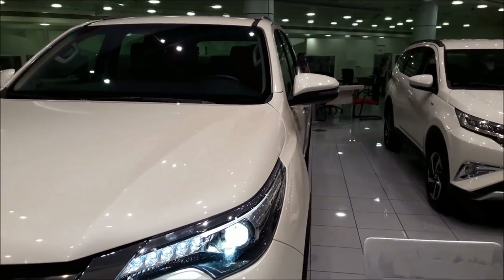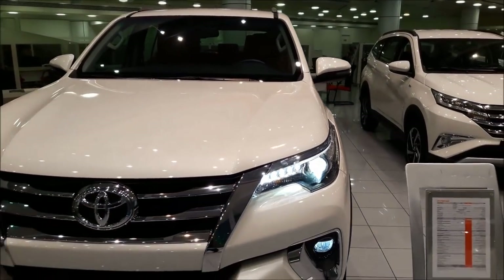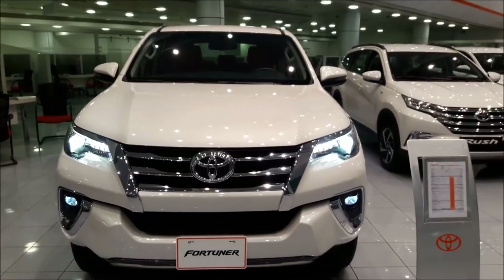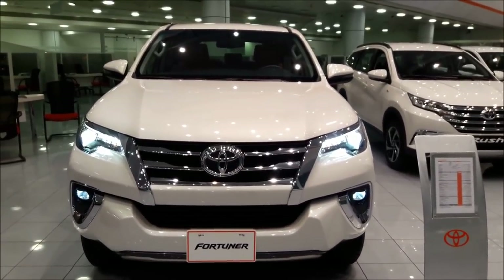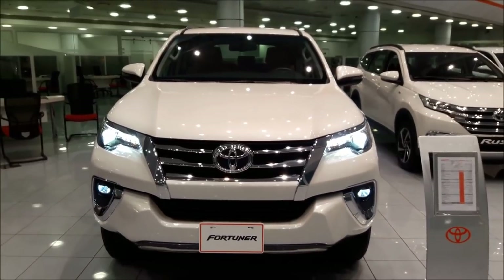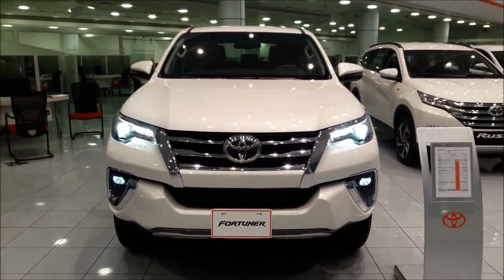That's my review on the 2019 Toyota Fortuner VXR. Do let me know your thoughts in the comment section below. I wish I could take this out for a test drive, but I guess I would require more likes and subscribers in order to do so. Thank you so much for watching — don't forget to hit the like and subscribe button.